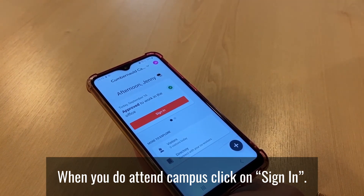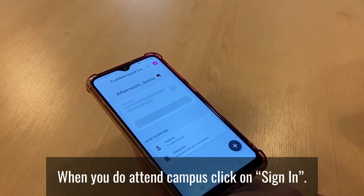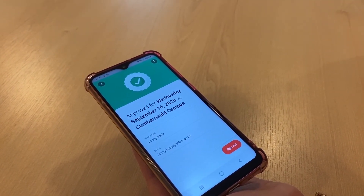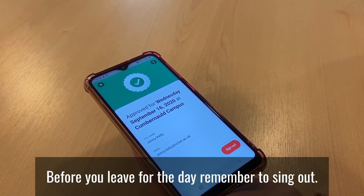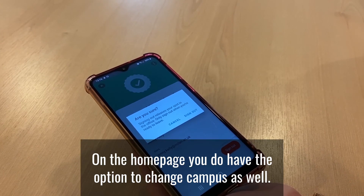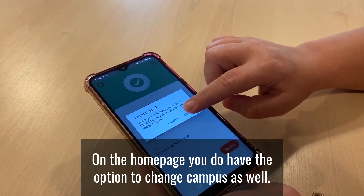When you do attend campus, click on Sign In. And before you leave for the day, remember to sign out. On the home page, you also have the option to change campus.